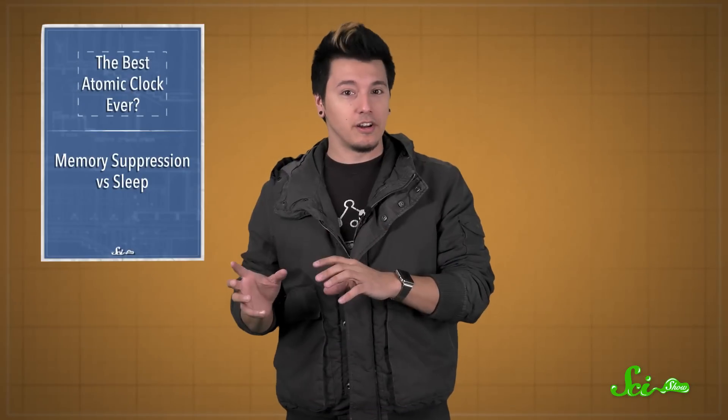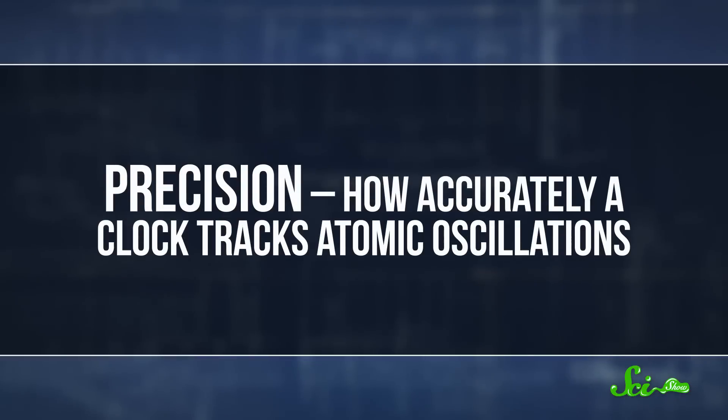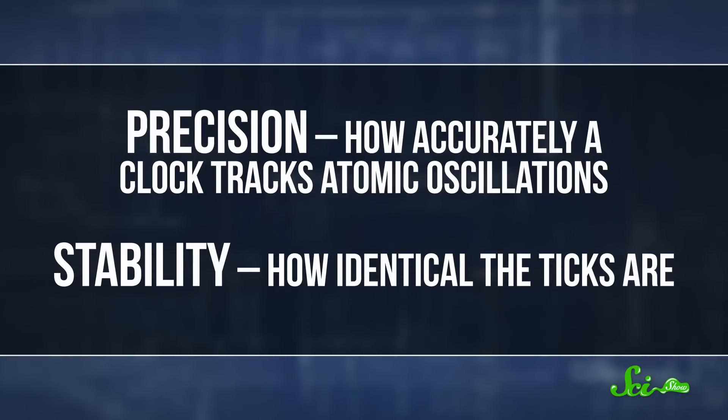Atomic clocks have two major engineering challenges – precision and stability. A few years ago, NIST built a strontium clock that broke the world record for precision – that's how accurately a clock tracks atomic oscillations. This time, NIST focused on stability, or how identical the ticks are.